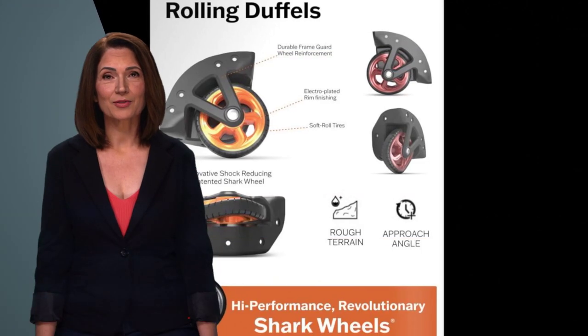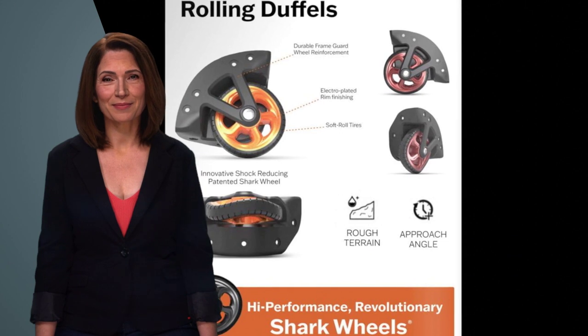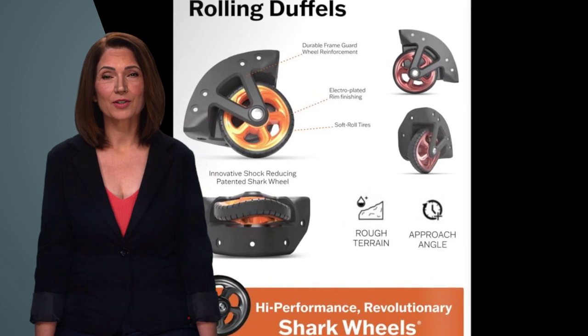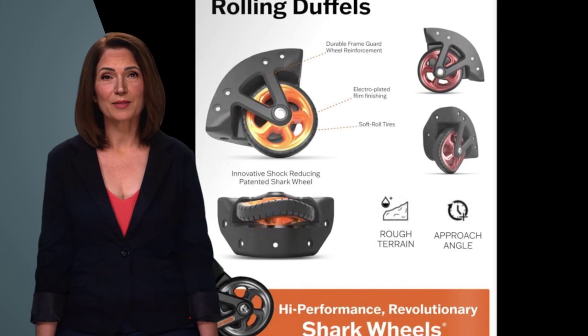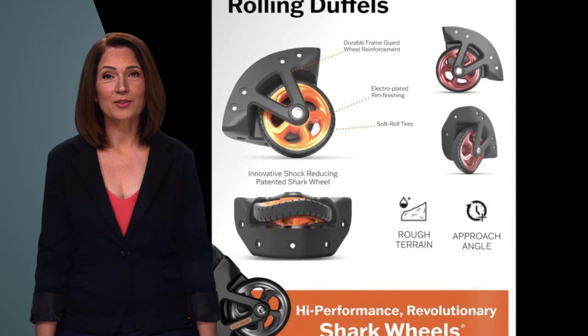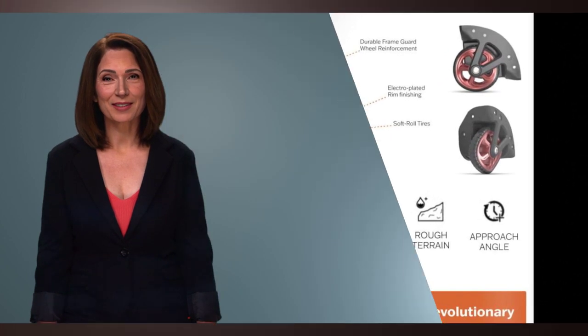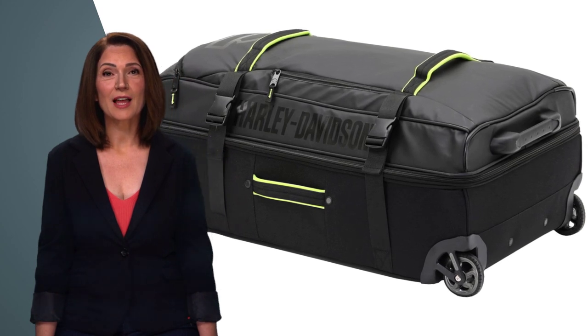The Athalon Nomad Travel Duffels are made of high-quality materials to ensure durability. Let's first start with Showstopper Shark Wheels, as seen on the TV show Shark Tank. The odd-shaped off-centered wheels roll smoothly over any surface and will not pick up rocks or sticks that could jam up the wheel housing. The reinforced straps and stitching ensure long-lasting performance, and the water-resistant fabric protects your belongings from the elements.